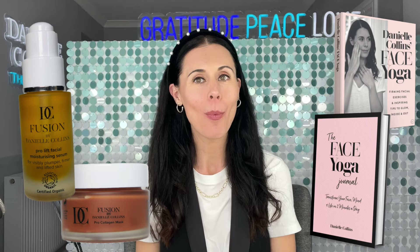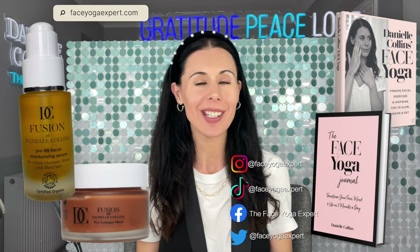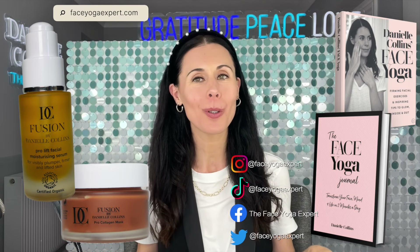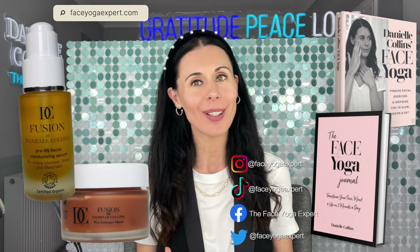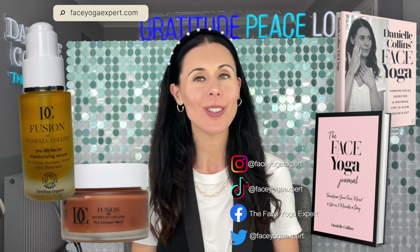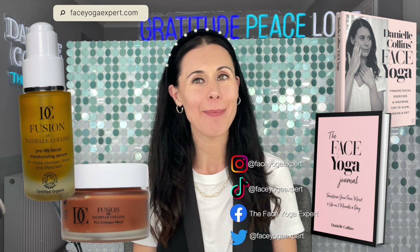If you'd like to know more about my courses, I have loads of really fab online courses starting from only 21 pounds for an entire course — a one-off fee. I also have teacher training courses where you can train to become a face yoga teacher and be fully accredited to teach these techniques to other people. Just go to faceyogaexpert.com and all the information is there. Bye-bye!